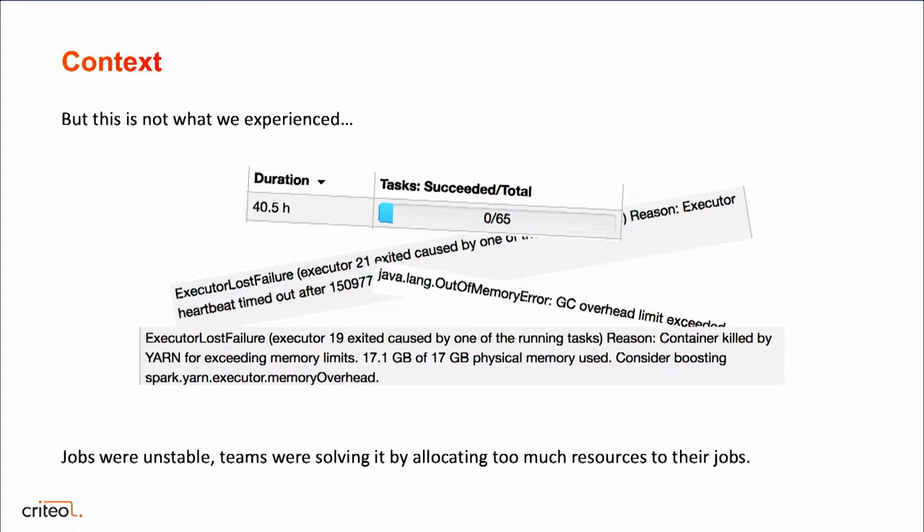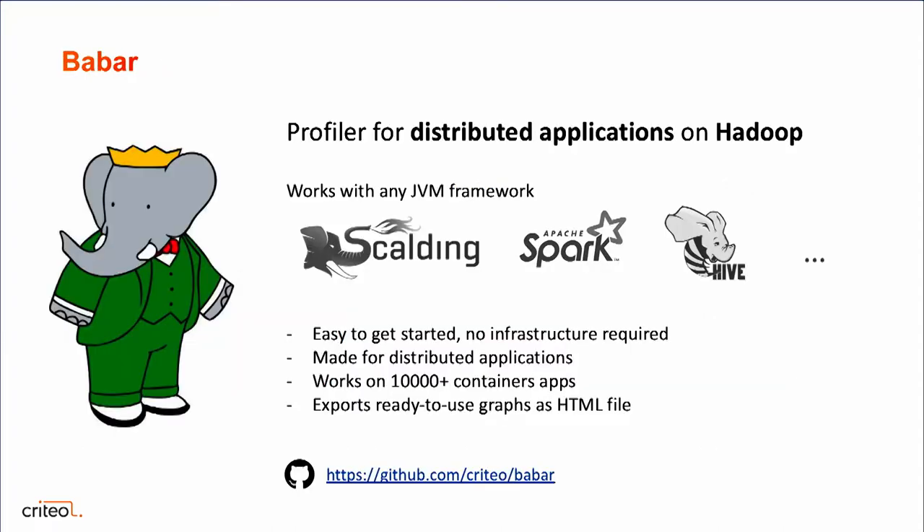We needed to better understand what was happening under the hood for Spark jobs, to better tune and optimize them so that they are good citizens on our cluster. For this, we decided to build a small tool — a profiler for distributed applications on Hadoop — which we called Babar. We use it with Spark, but not only; it's not really tied to any framework.